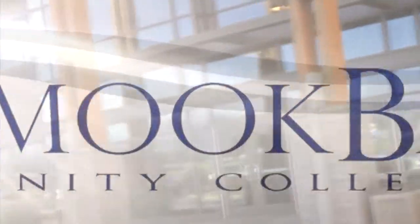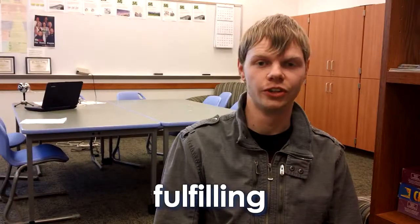My name is Marquise Dickerson and I'm a student at Tillamook Bay Community College. Being a student at Tillamook Bay Community College is very progressive. Being a student at TBCC is a positive learning experience. It is very motivating. Fulfilling. Very important to me and my family.